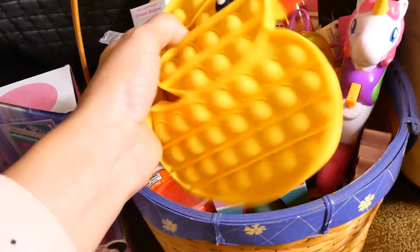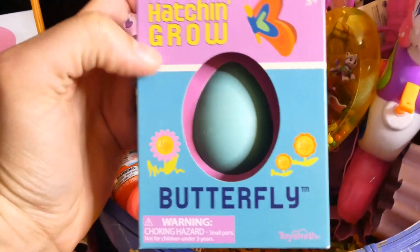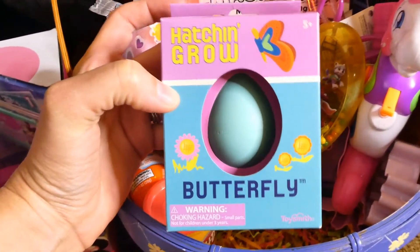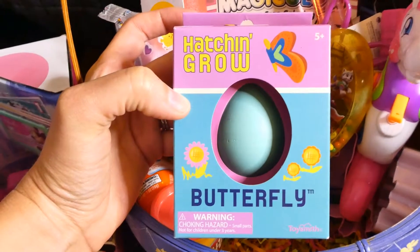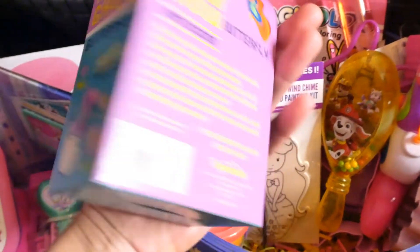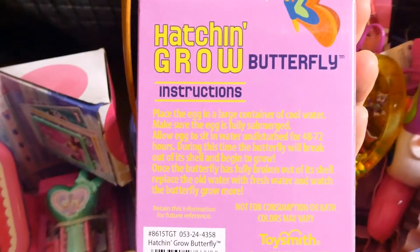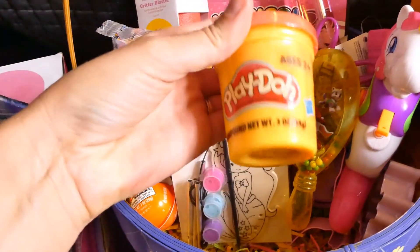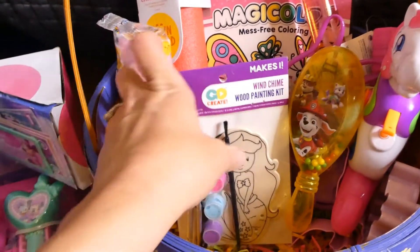They each got one of these little pop-it fidget things. This is the thing I got from the Target shop-with-me — it hatches a butterfly somehow. I think you put it in water, so I think she'll think that's cool. They each got some Play-Doh too.